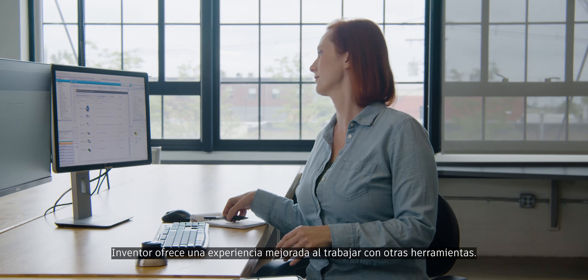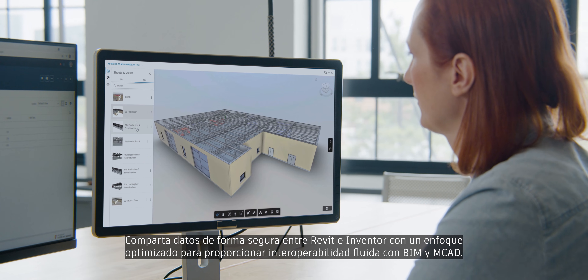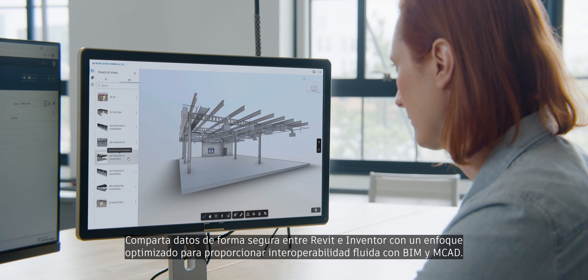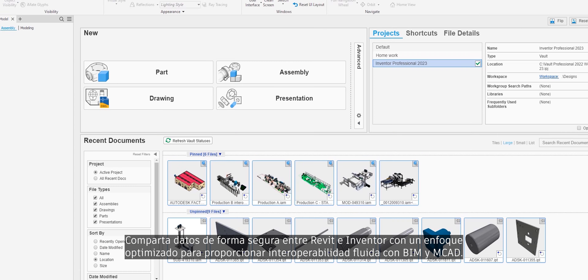Inventor continues to provide a more connected experience when working with other tools. Securely share data between Revit and Inventor using an improved approach to seamless BIM and MCAT interoperability.